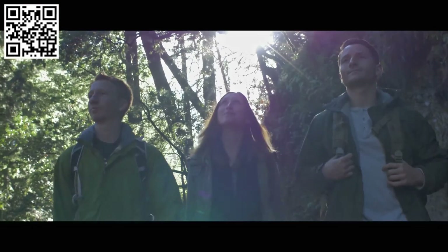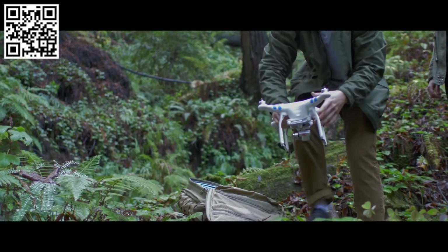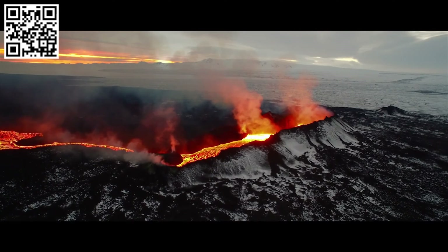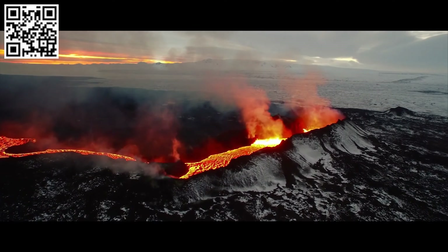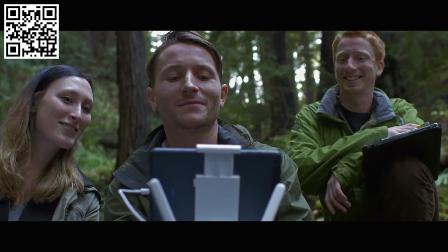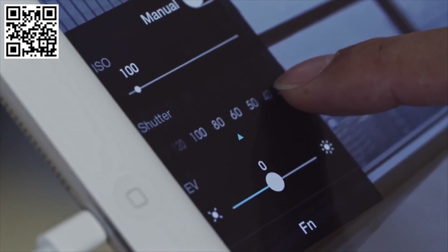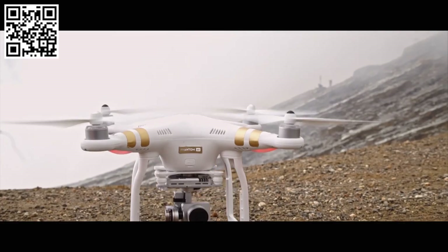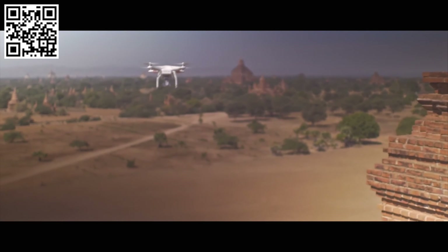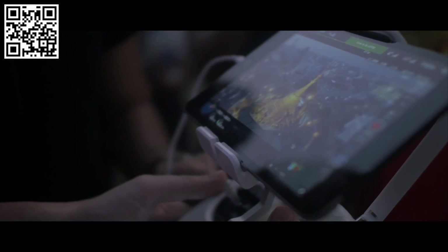Flying the Phantom 3 is a liberating experience because creators of any skill level can simply power the unit on, take it up into the air, and get the same high-quality, breathtaking shots normally seen only in blockbuster movies. We're also introducing a new app designed to accommodate anyone — automated for a more casual experience — and the Phantom 3 can now take off and land with a simple press of an on-screen button.